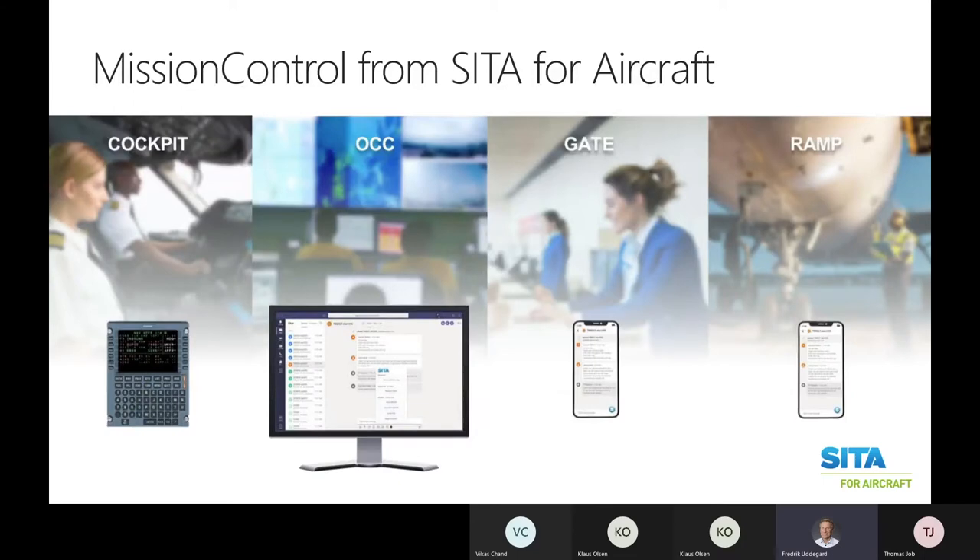One example of partner applications we're bringing to market together with a partner called CETA is called Mission Control. There you can send Teams messages from the cockpit down to the operation centers, out to the gate or ramp, and then back up in the air again.